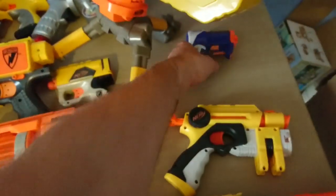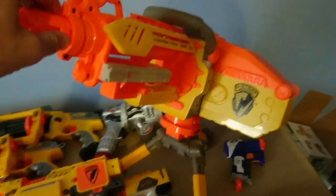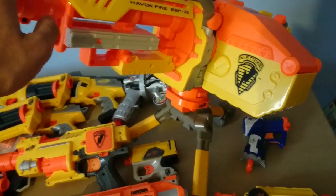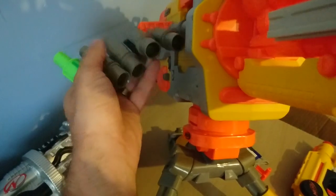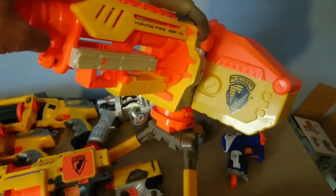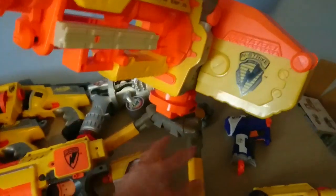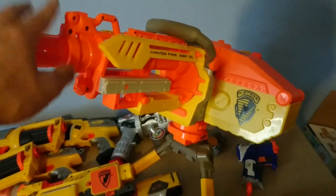Finally, the Nerf Havoc — I saw this on Spock listed as a tenner with just a picture of the gun, no mention of ammunition or the belt. When I got there I found it also had the ammo belt and all 25 darts. I literally sold one of these last week for 40 pounds — that was without the tripod and with mixed darts. This one has the tripod and is in better condition, so I'm looking at around 50 pounds. Paid 10 pounds, very happy with that.